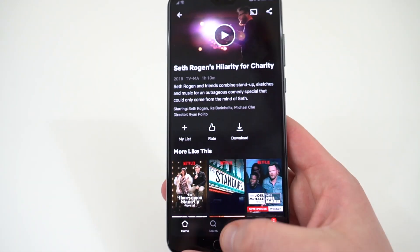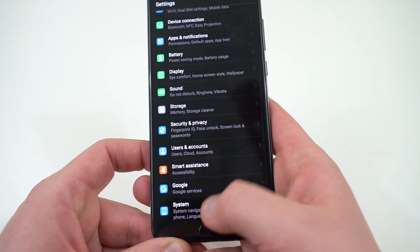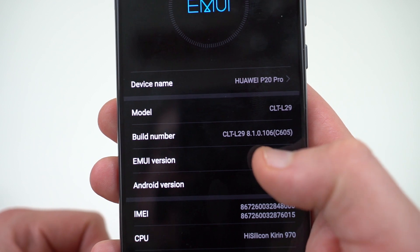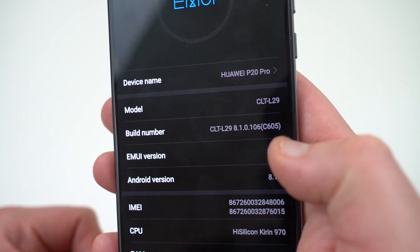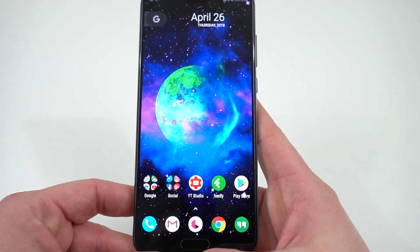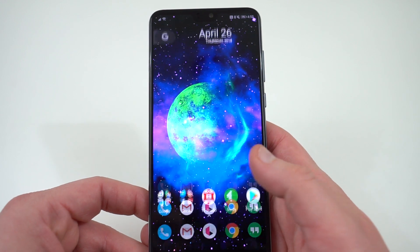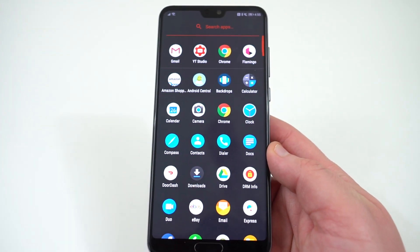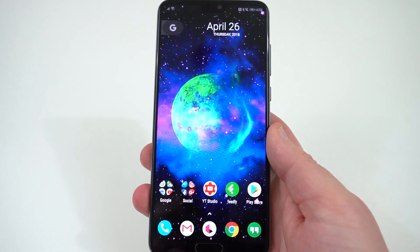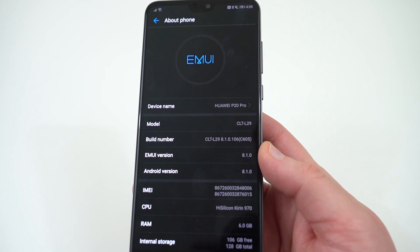This is actually specific to the model number on my device — the region identifier. You can see that in System > About Phone. The build number is CL2L29, 8.1.0, and in parentheses, C605 — that's the region-specific model identifier. It appears that the C605 model does not have HD and HDR streaming support in Netflix and other streaming apps. There are other models confirmed by other YouTubers and reviewers that do work with Netflix HD. But if you're importing to the U.S., this is really important to be aware of. If you get an import unit with C605, you're not going to get Netflix HD streaming, at least for now.